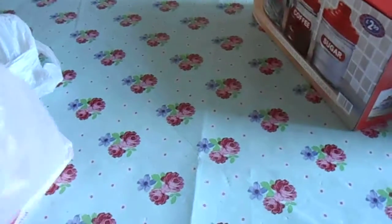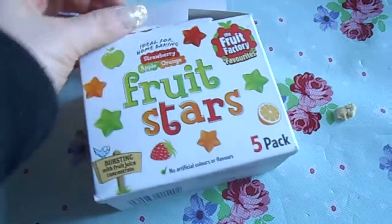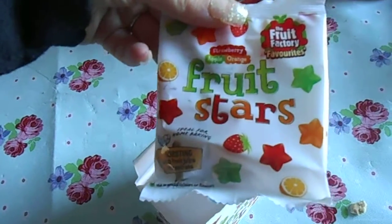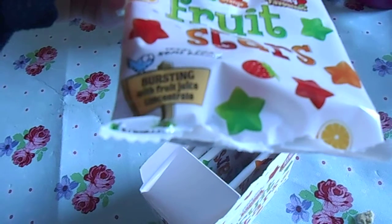Pound Stretcher. I got some fruit stars — I'm always looking for little fruity things that the kids will like. You get five packs in there for a pound. Strawberry, apple and orange, and they do actually taste really nice. It says ideal for home baking, bursting with fruit juice concentrate. Matthew liked them, so I got them.